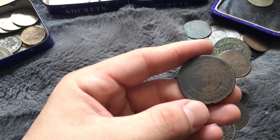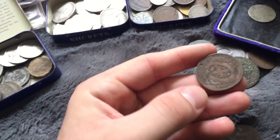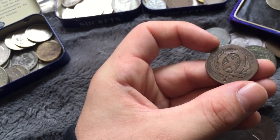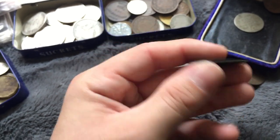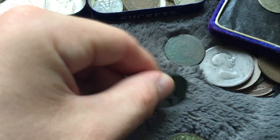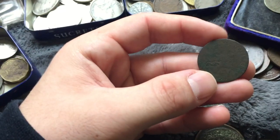I think this one's a one stever or something - it looks like a Bank of Montreal token, 1837. I'm not sure what this is. We got a large cent, Prince Edward Island one. It's hard for me to read this because I'm looking through the camera.